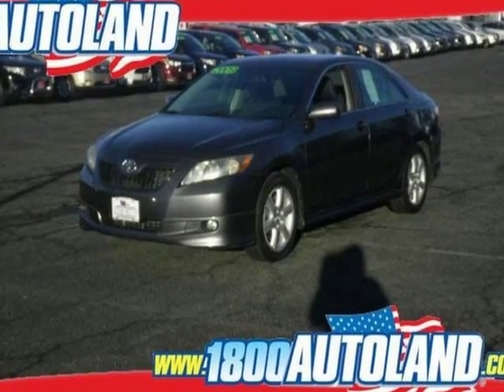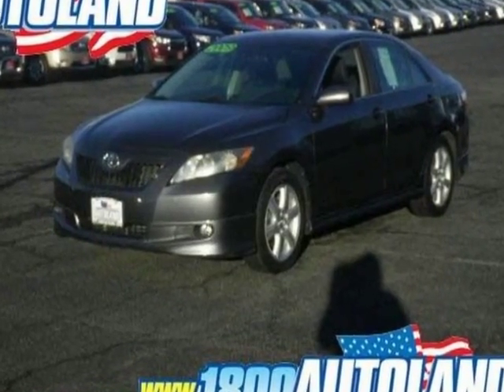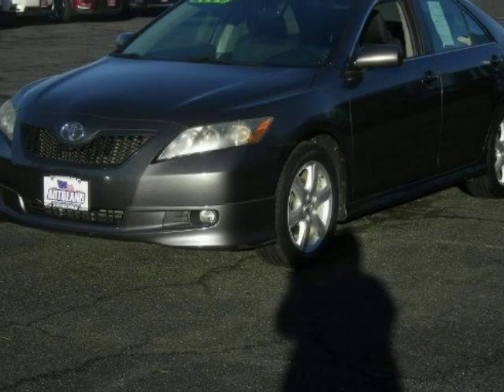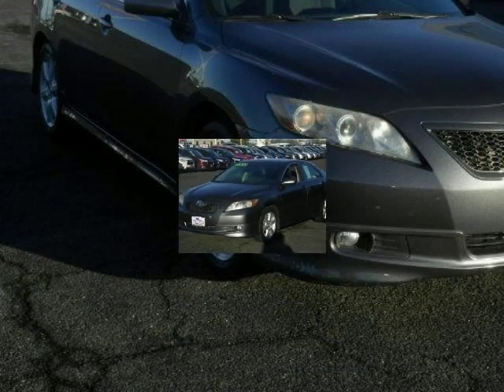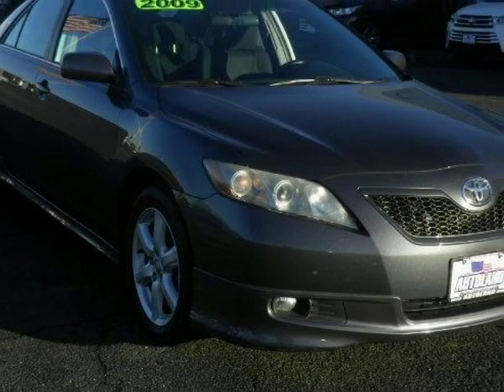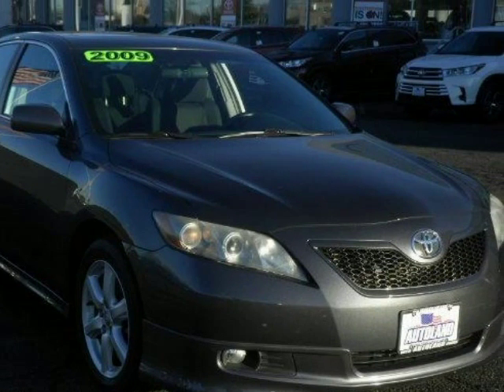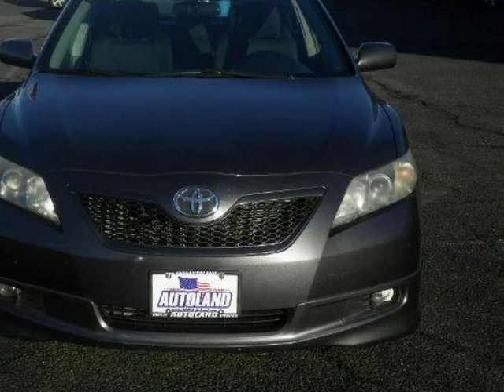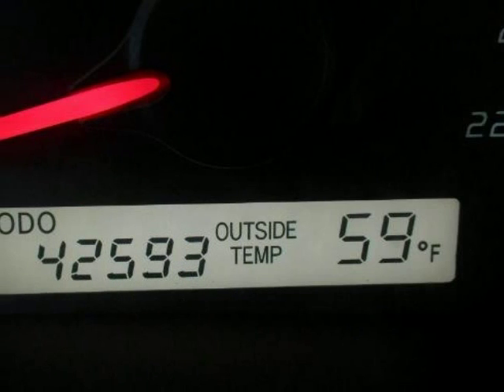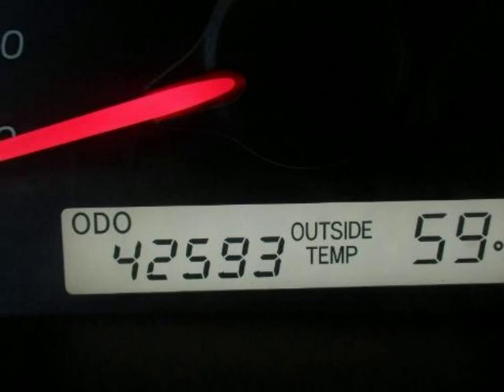We think you will love this pre-owned 2009 Toyota Camry 4-door sedan i4 Auto SE, which has 42,593 miles. It comes fully equipped with a 2.4-liter in-line 4-cylinder DOHC engine, 4 doors, 4-wheel ABS brakes, and many other features. Please call us for a walk-around description of the vehicle or to schedule a test drive.